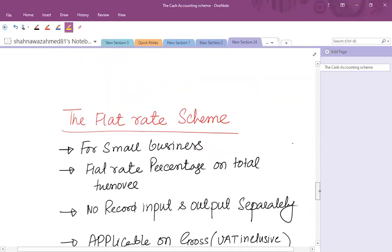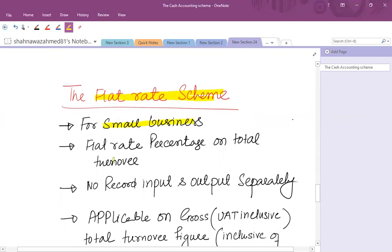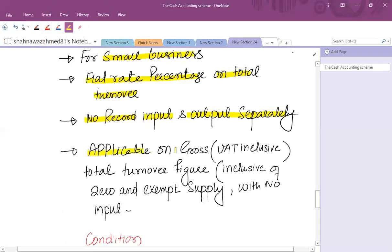The third scheme is the flat rate scheme. Normally we account for input and output VAT separately to find the net payment, but under the flat rate scheme — also applicable to small businesses — you do not need to account for input and output separately. Instead, a flat percentage is applied to total gross turnover, which is VAT-inclusive and inclusive of zero-rated and exempt supplies, with no separate record of input tax required.